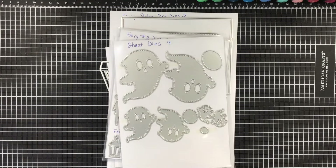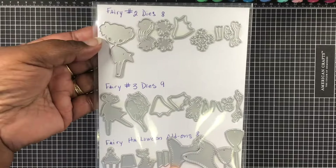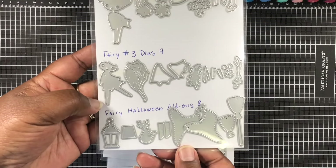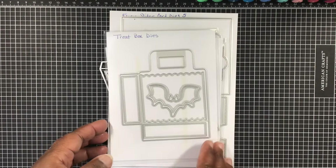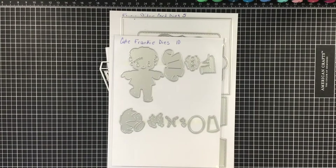Ghost dies — super cute, love these. Then we also have the three sets of fairy dies. They're really cute. We've showcased those in more detail throughout the week, so make sure you check out all the videos. And then we also have the Treat Box dies, which has that adorable little bat on there, and it makes the cutest little box. You can see all my projects right at the end.